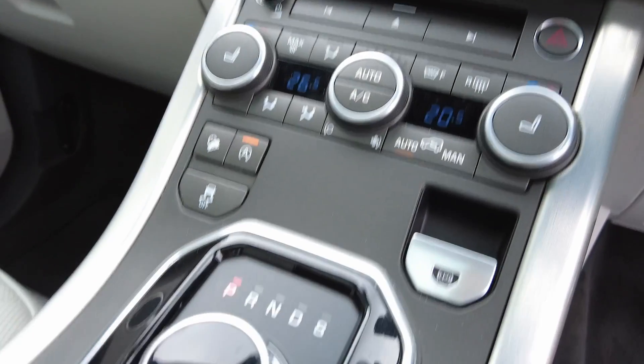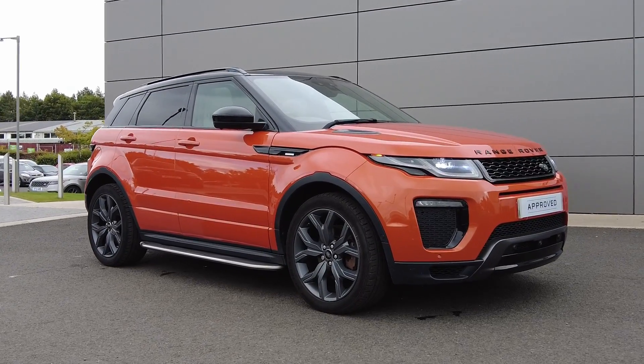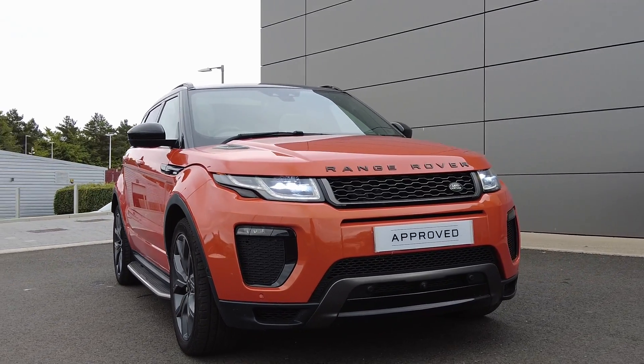For more information on this very special Range Rover Evoque, contact our sales team and do not miss the opportunity on 01573 224 345.